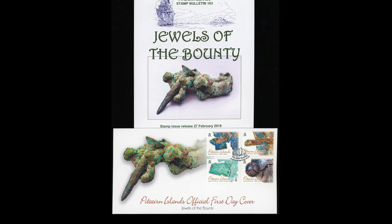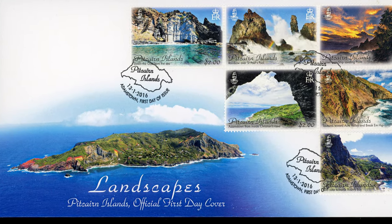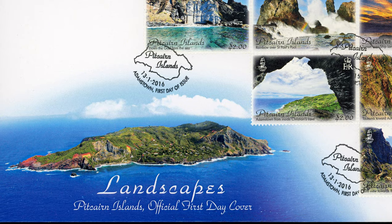Stamps were also made of some of my Bounty artifacts. Those who have seen my other videos will recognize this picture taken from my drone.